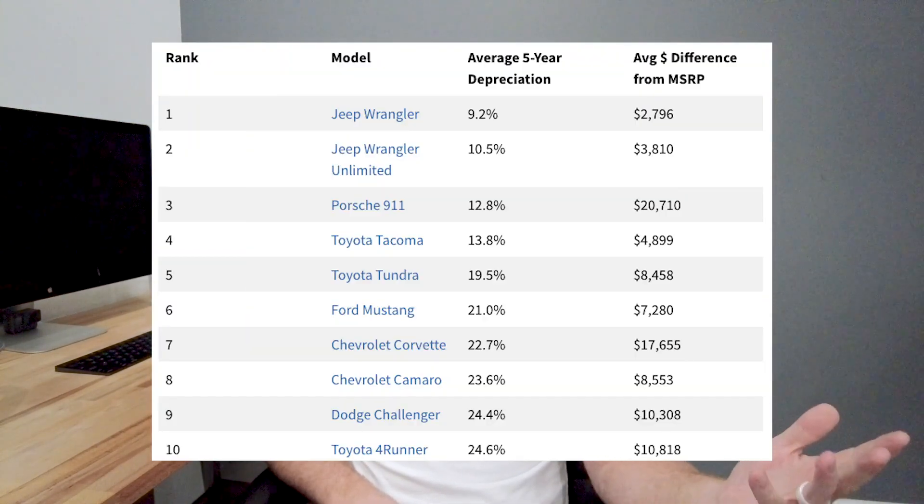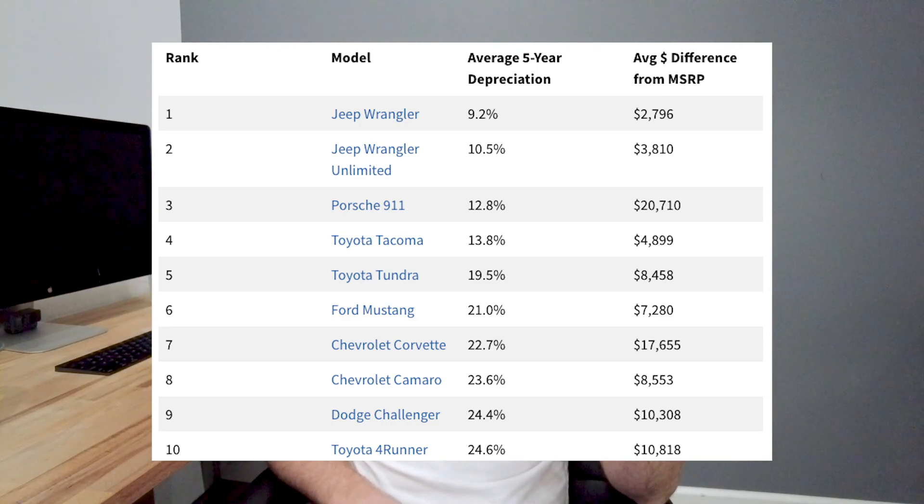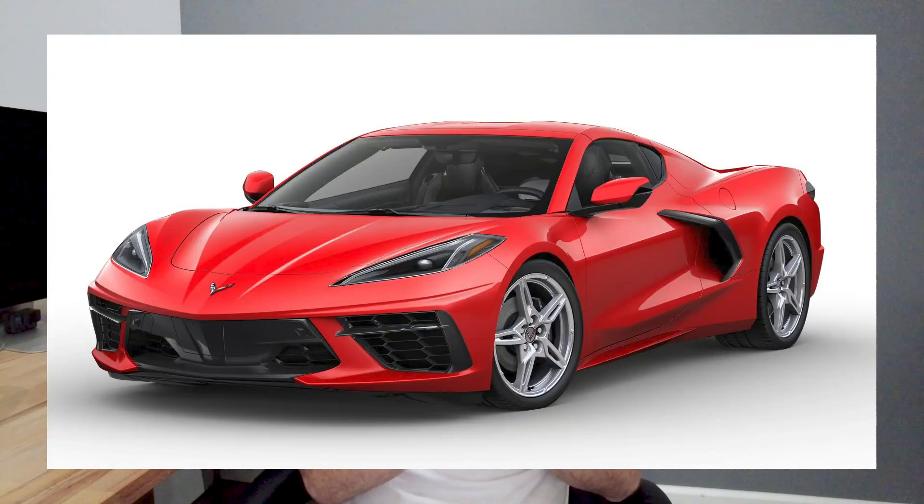Also on the list: Porsche 911 — that actually surprised me — Toyota Tacoma, Toyota Tundra, Ford Mustang, and the Chevy Corvette. The C8 Corvettes especially through 2020–2022 were nearly impossible to find, so those are actually appreciating right now, which is just nuts.